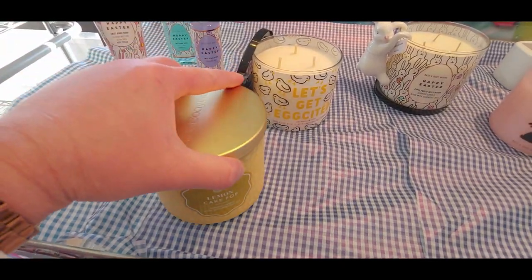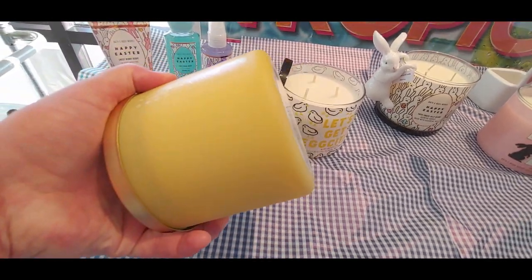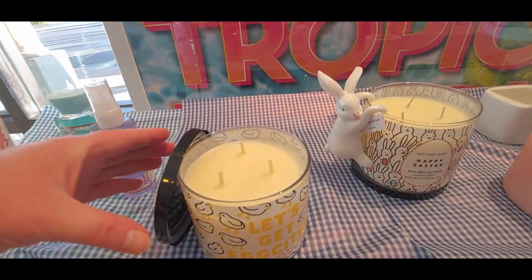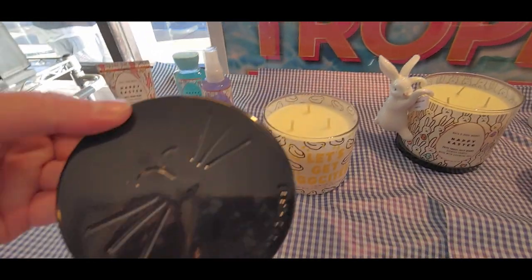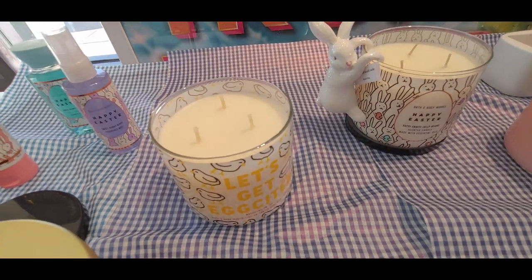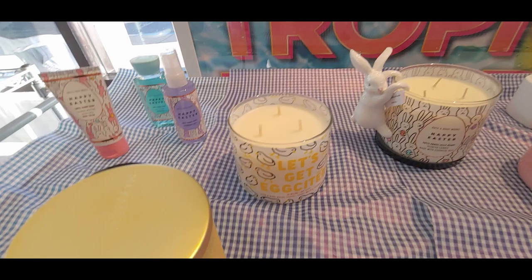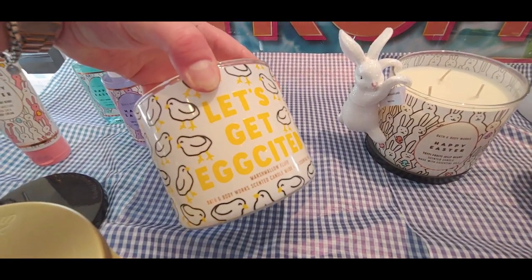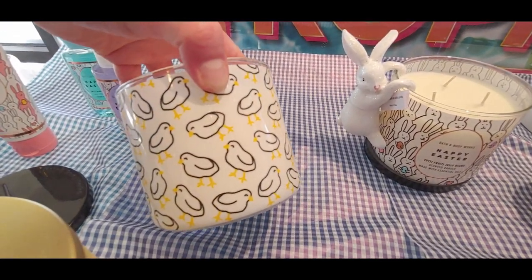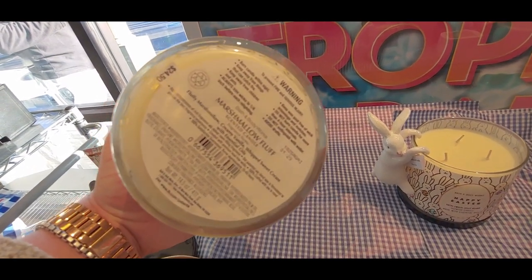Let's go ahead and get started with this walkthrough. Oh my gosh, you guys, it is amazing — probably one of my top favorite candles now. I am just literally so impressed with this line of Easter candles. This is the marshmallow fluff candle, and these are available online now.